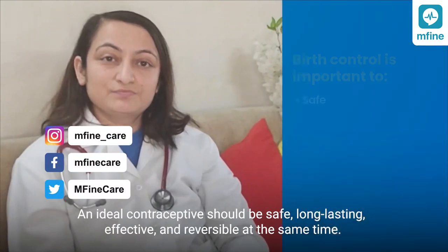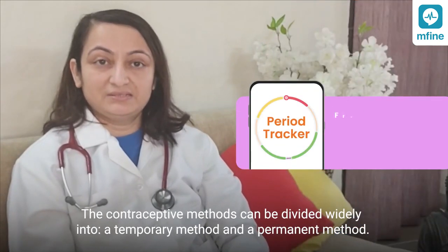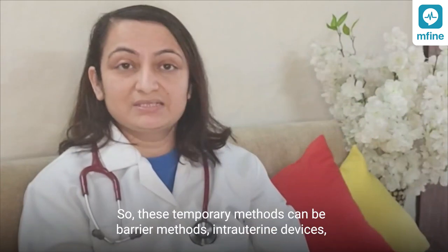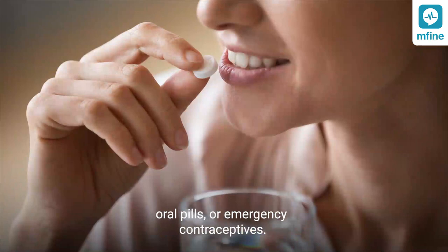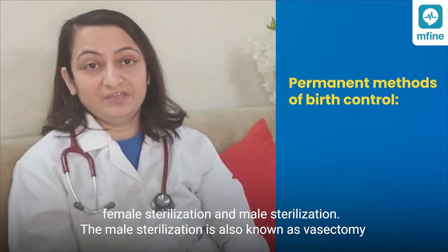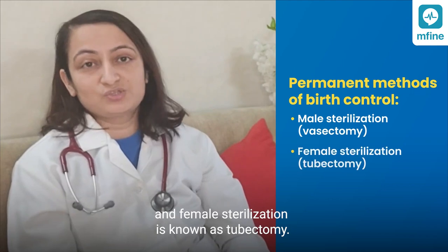An ideal contraceptive should be safe, long-lasting, effective, and reversible at the same time. The contraceptive methods can be divided widely into temporary methods and permanent methods. Temporary methods can be barrier methods, intra-uterine devices, oral pills, or emergency contraception. Permanent methods are where fertility is not reversible, like sterilization — female sterilization and male sterilization. Male sterilization is also known as vasectomy, and female sterilization is known as tubectomy.